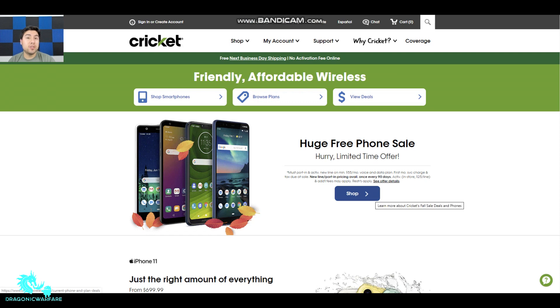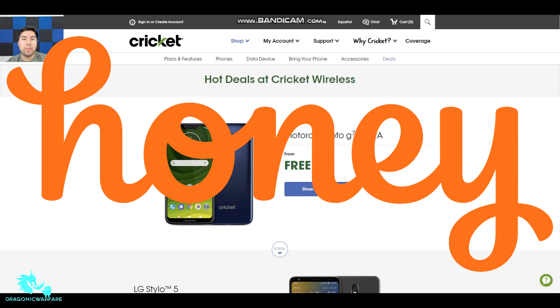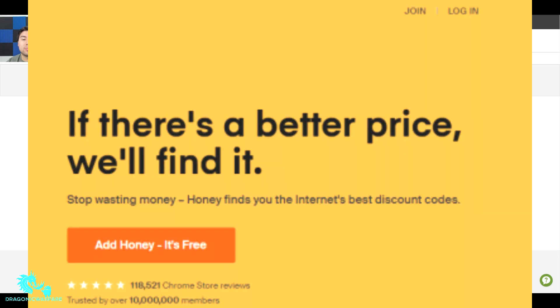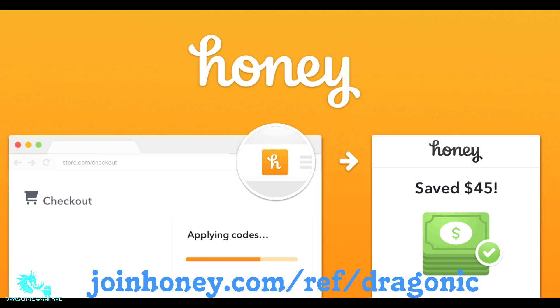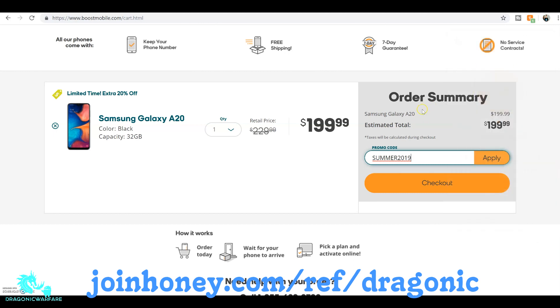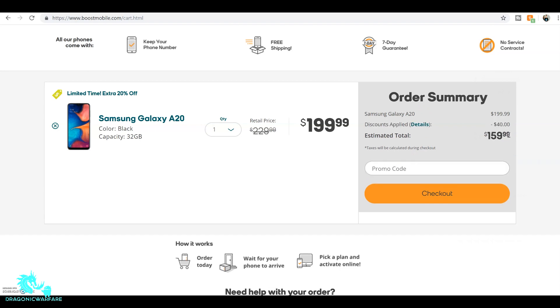Before we get into it, this video is brought to you by Honey. Honey is a free web browser extension that finds you the best promo codes on popular shopping websites like Amazon, Boost Mobile, Best Buy, and many more. Get it today at joinhoney.com/ref/dragonic to save even more — I'll have that link in the description below. Once you make your first purchase I'll be able to get a small commission, and I've saved over $40 on an A20 through Boost Mobile and Cricket Wireless, so check that out below.